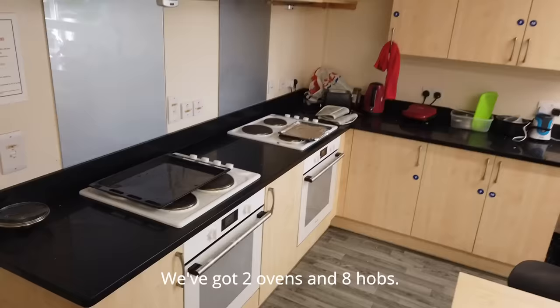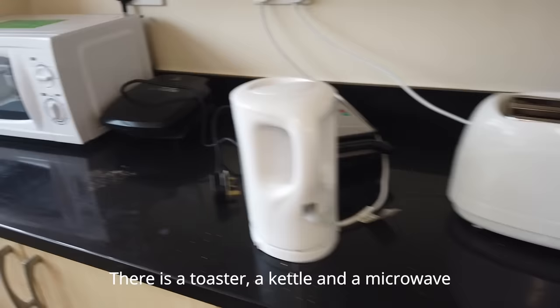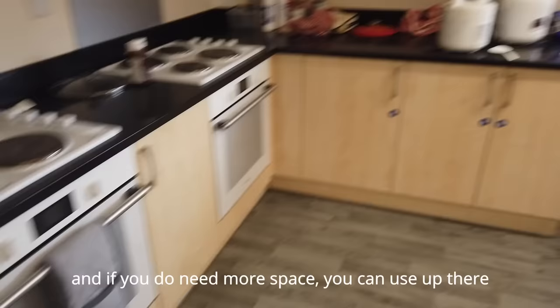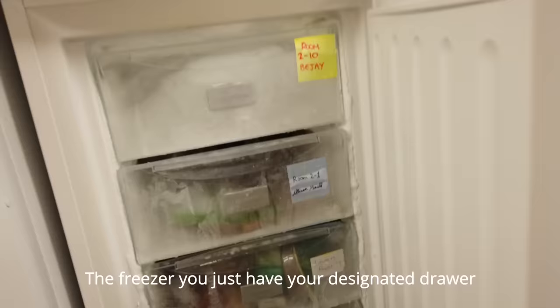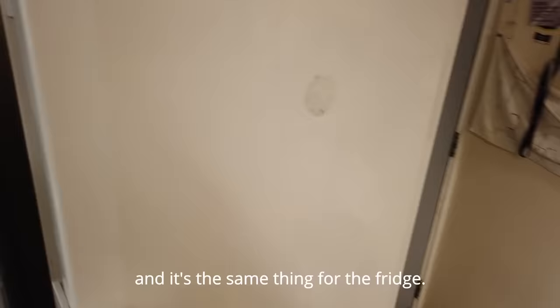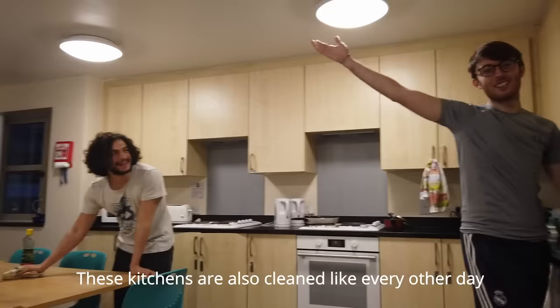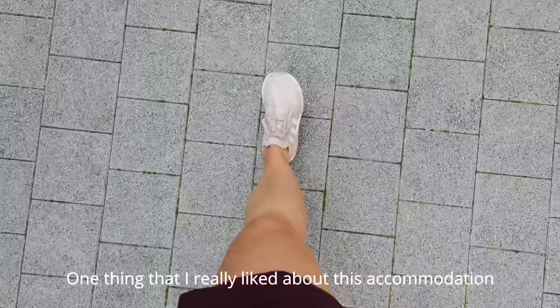Like any accommodation kitchen, you can see there's a lot of stuff everywhere — that's pretty common. We've got two ovens and eight hobs, there is a toaster, a kettle, and a microwave. Everybody gets their own cupboards, and if you need more space you can use up there. The freezer and fridge each have your designated drawer. These kitchens are also cleaned every other day.